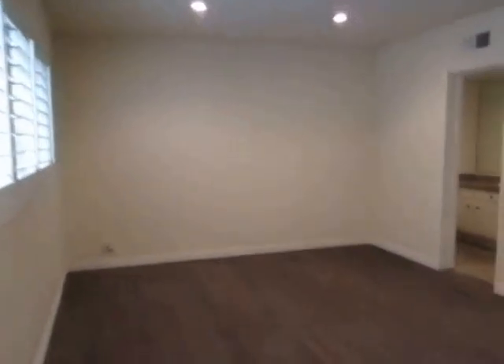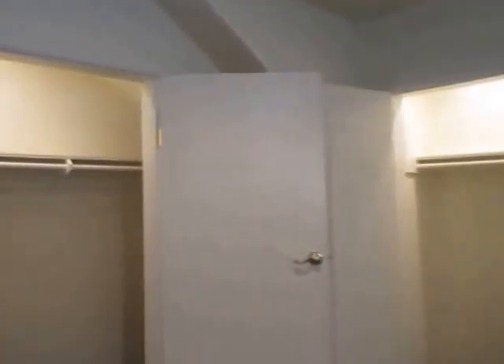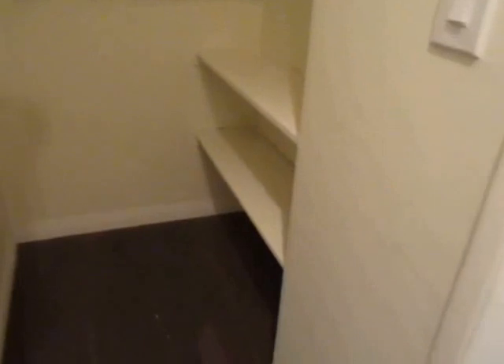The master bedroom is very spacious and has recessed lighting, plantation shutters, and two closets. One of the closets is a walk-in closet with built-in shelving.